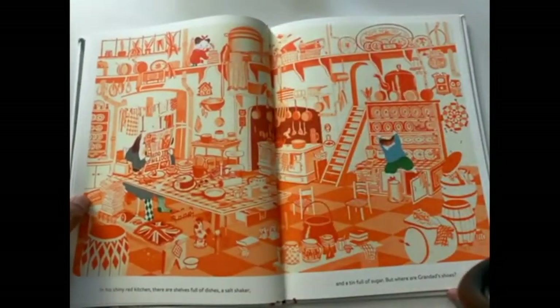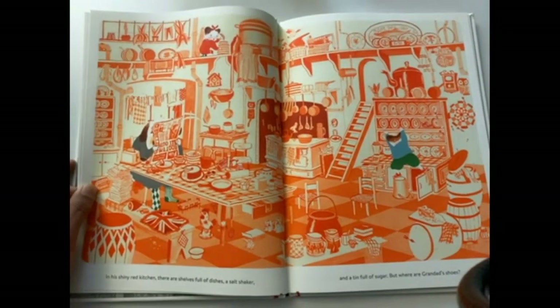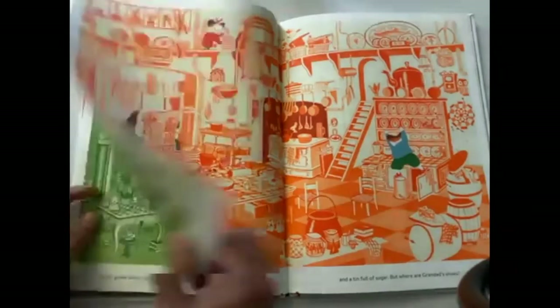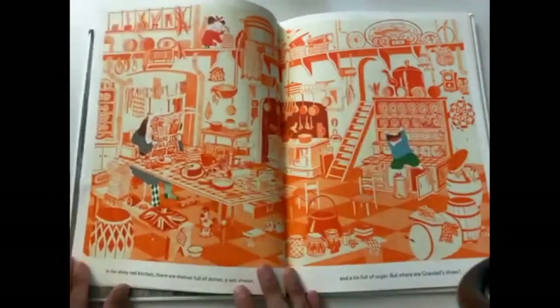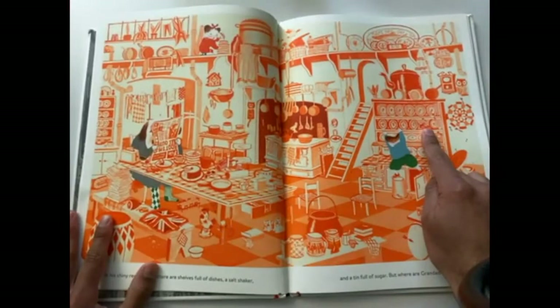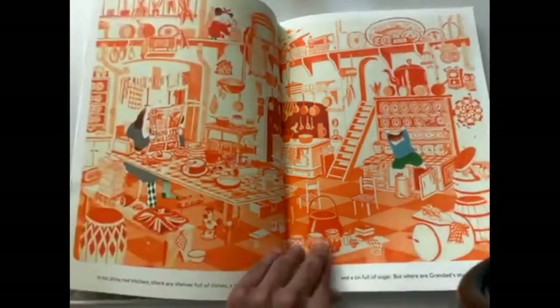In his tiny red kitchen, there are shelves full of dishes, a salt shaker, and a tin full of sugar. But where are granddad's shoes? We are looking for granddad's shoes — pause the video. On the previous page you found the two socks, and if you notice, those were green. But everything here is orange. I haven't been able to find all of them, but here's one right there. Hopefully you guys found both — please write in the comment section where you found them or draw a picture.